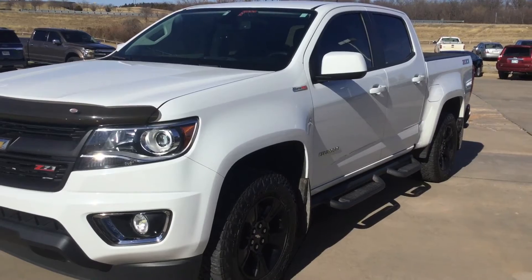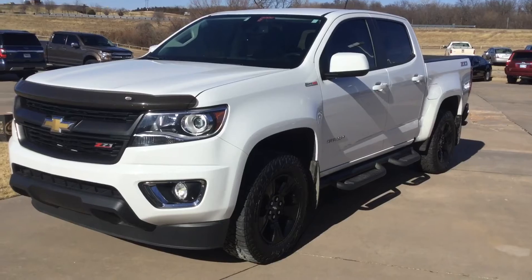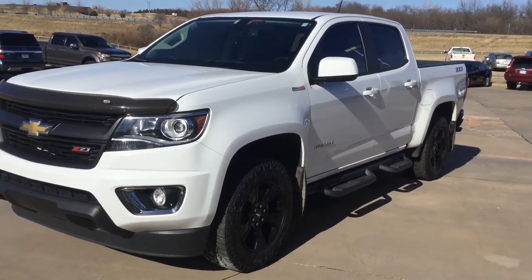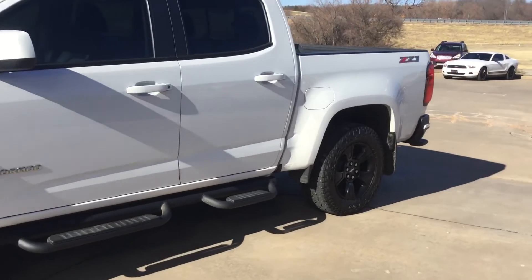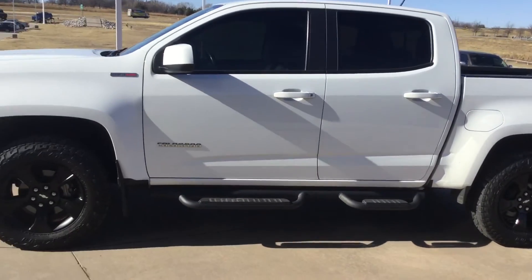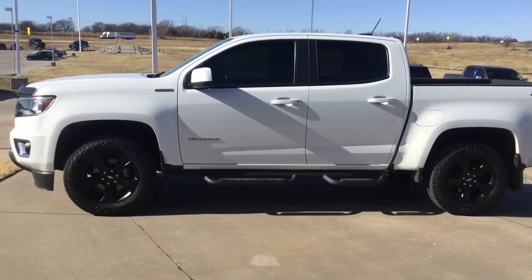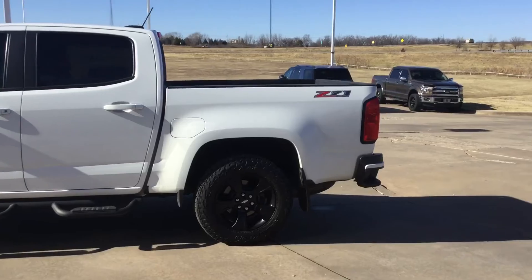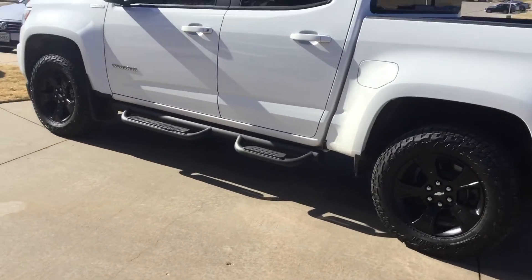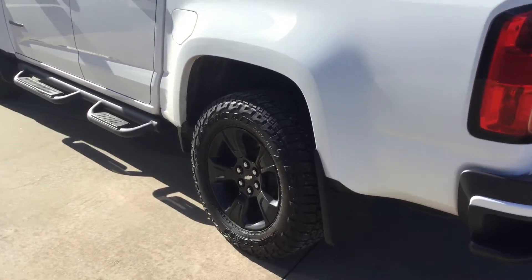That's a really clean truck, guys. There are two keys for this truck as well, tinted windows. Kind of like the mud flaps too — they help keep rock chips and things off of your truck.